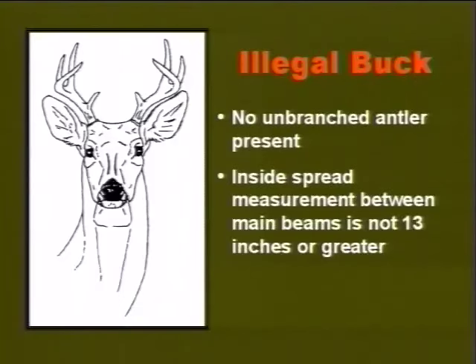This deer is not legal because it meets none of the criteria. It should be mentioned here that a violation of this regulation is a Class C Parks and Wildlife misdemeanor. Persons convicted of this violation are subject to a fine of up to $500 and restitution for the illegally taken game.